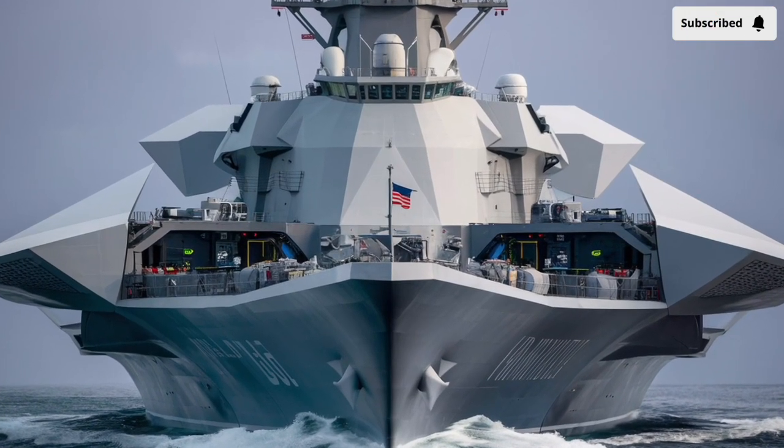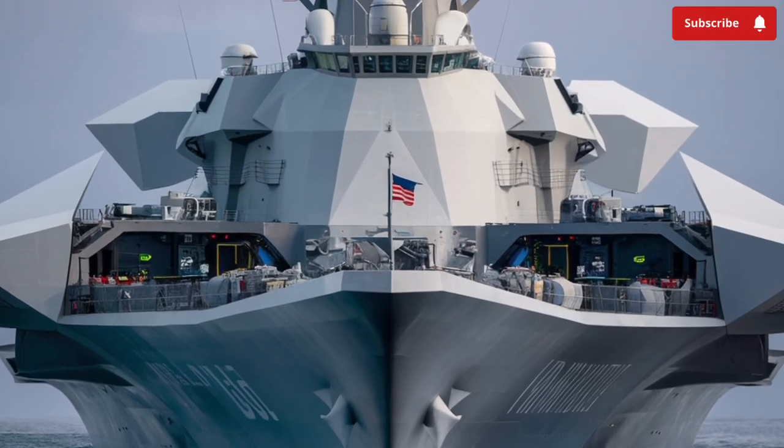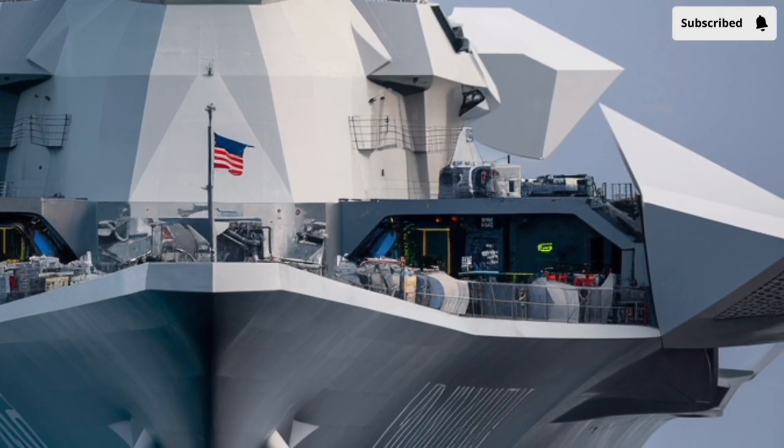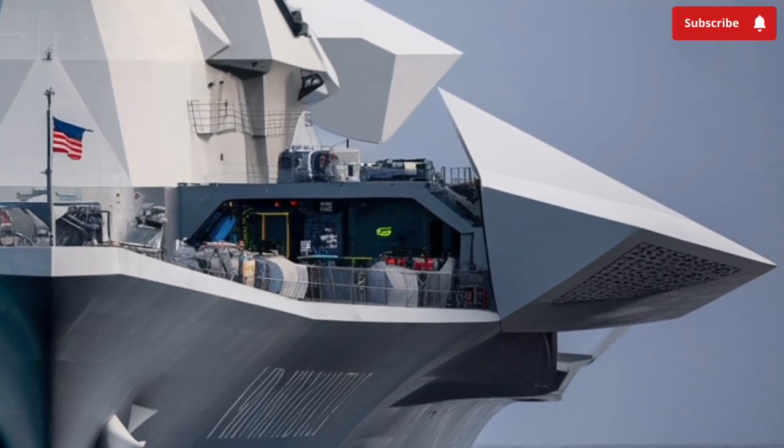Welcome to our channel, Stormrider. In the ever-evolving world of naval technology, few ships capture the imagination quite like the USS Zumwalt, designated DDG-1000.